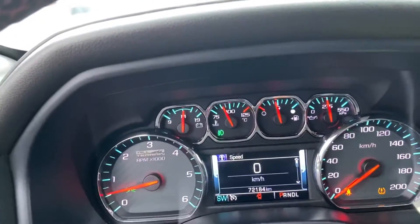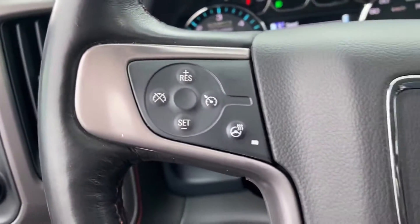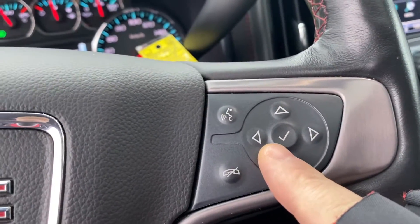This is a 2018 with 72,184 kilometers on it. Cruise control with heated steering wheel, and all of your Bluetooth connectivity as well.